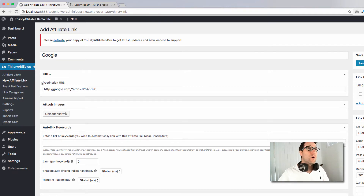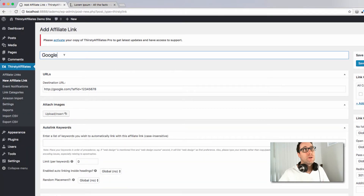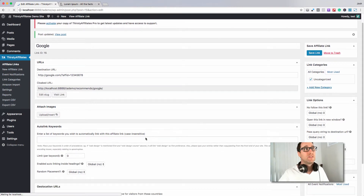When adding the name, it's important to remember this is for your personal reference — to give the affiliate link something you can recognize, so you immediately know this is a link to Google or some other product. It also means you'll be able to find it by searching later, which is important when we demonstrate how to insert the link into a blog post. So I'm going to hit Save here.